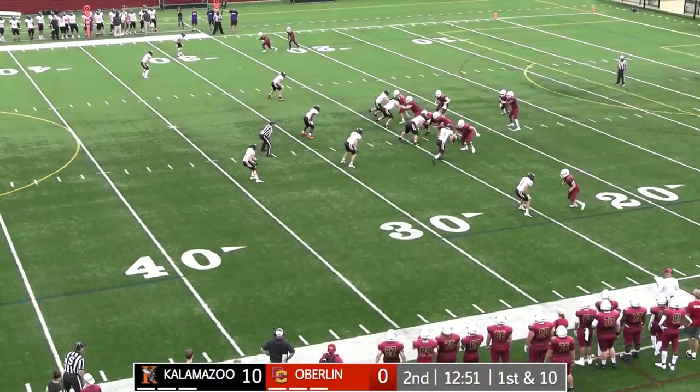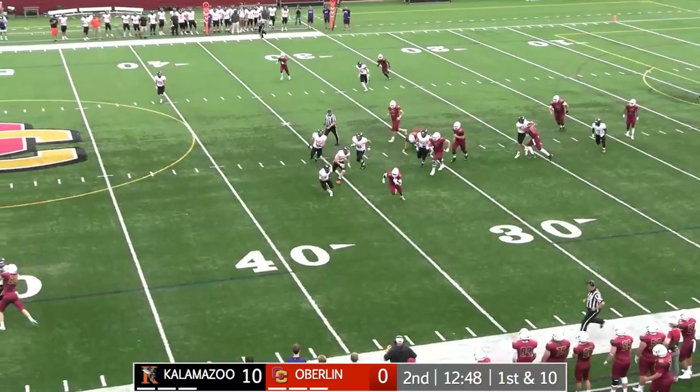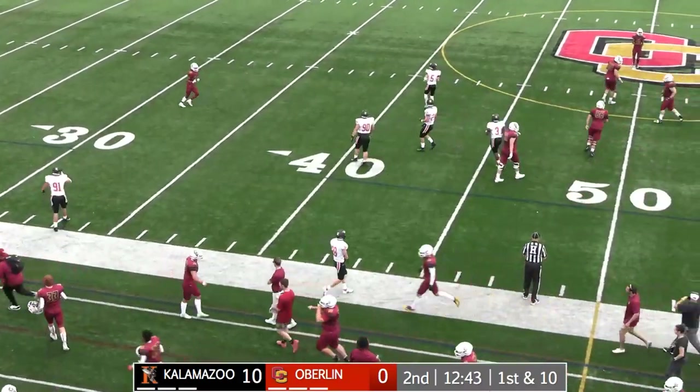Second quarter here on the campus of Oberlin College. Handoff right up the middle, Brooks slips by a couple of would-be tacklers, cuts to the outside — here's the 40, 45, 50, still on the run along the sideline. He'll get bumped out of bounds at the Kalamazoo 48-yard line.